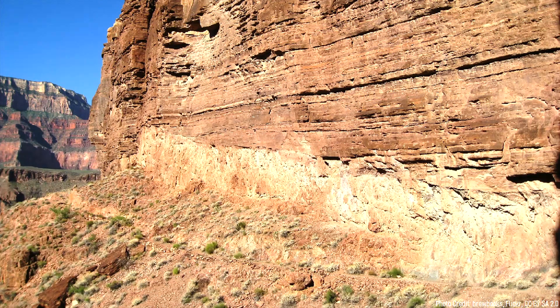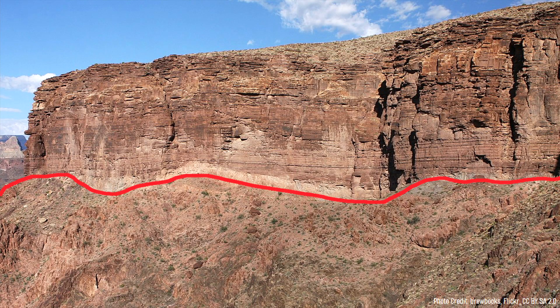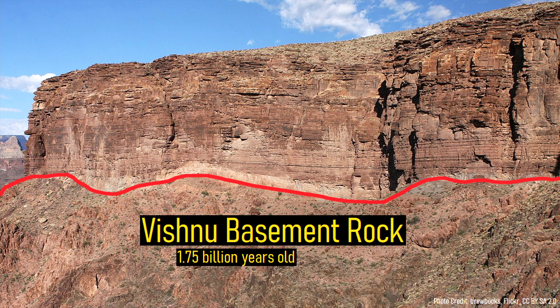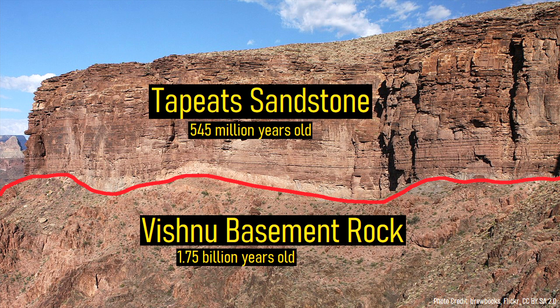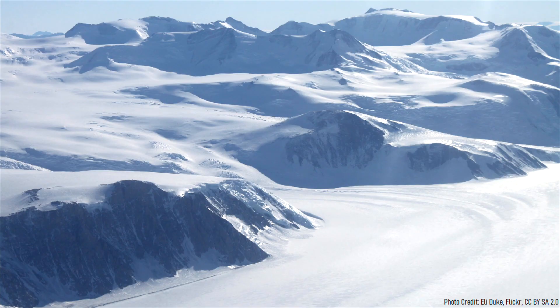Also within the Grand Canyon is a prominent feature referred to as the Great Unconformity, where nearly 1.2 billion years of deposited rock is seemingly missing. This unconformity is widely seen across the American southwest, where there is an abrupt gap in rock dated between 1.7 billion and 545 million years ago. The missing rock did exist at one point, but was carved away during a period of thick glaciation around the planet, thus removing it from the geologic record.